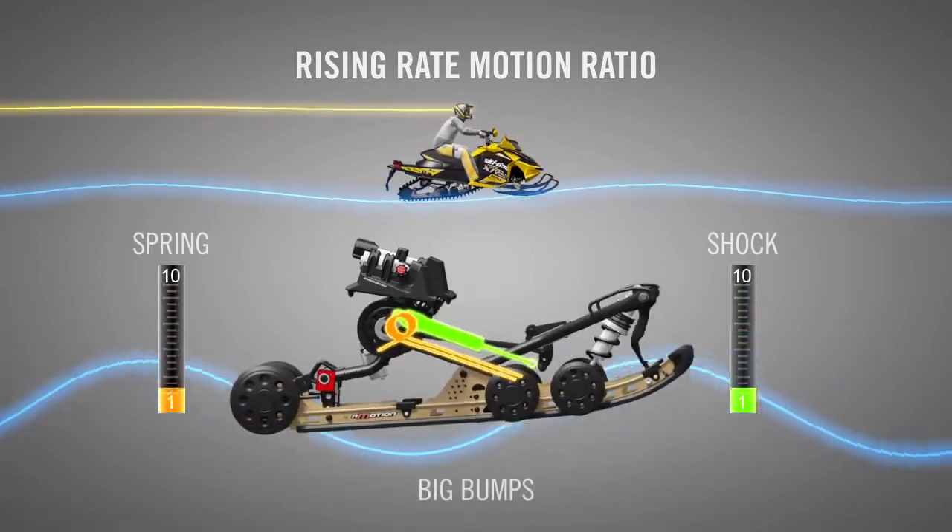With the R-Motion, the last inch of suspension travel uses 2.3 times as much shock as the first inch, making the R-Motion the most progressive rear suspension in the industry.